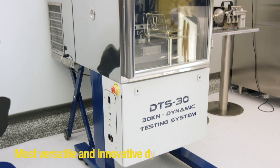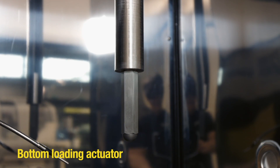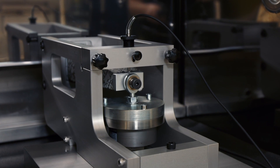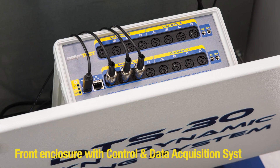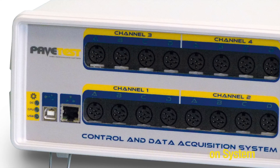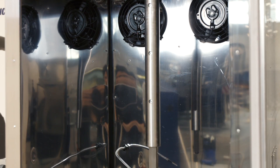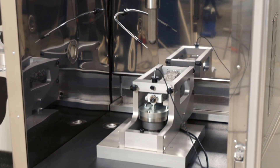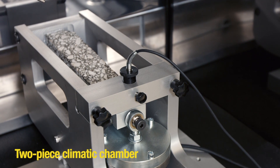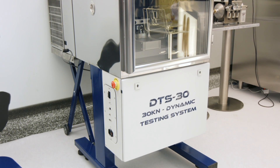The DTS 30 is our most versatile and innovative dynamic testing system. The bottom-loading actuator makes it ideal for 2-point and 4-point bending testing, and eliminates the need for long hydraulic hoses. The front enclosure houses the control and data acquisition system, facilitating transducer interconnection without cable clutter, while providing a clean and safe environment for unused transducers. The 2-piece climatic chamber makes it easy to service and upgrade the temperature control unit without dismantling the testing machine.